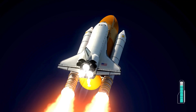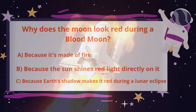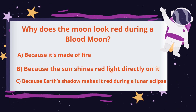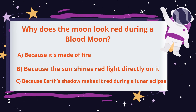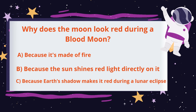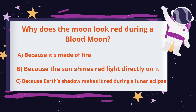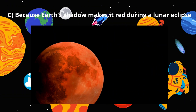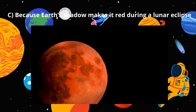Awesome, you are a real astronaut! Why does the moon look red during a blood moon? Because it's made of fire, because the sun shines red light directly on it, or because Earth's shadow makes it red during a lunar eclipse? Perfect — because Earth's shadow makes it red during a lunar eclipse.